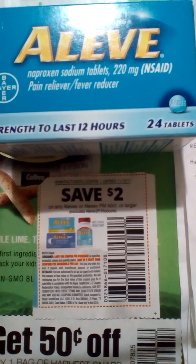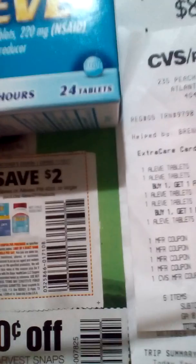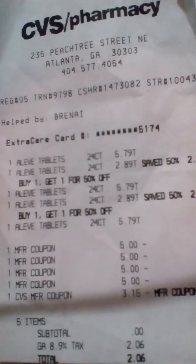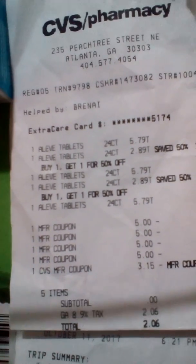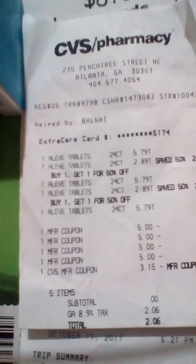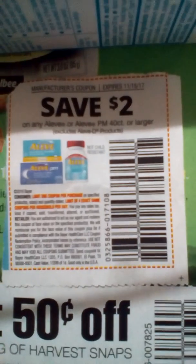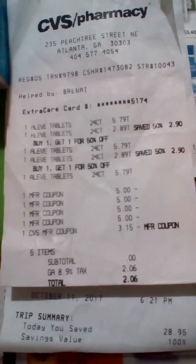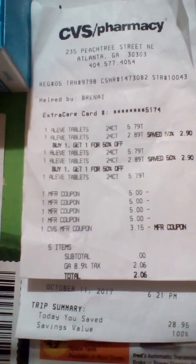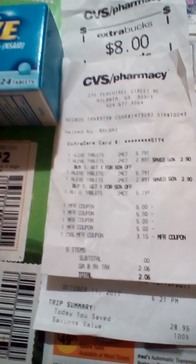The Aleve was $5.79. You buy one get one half off, so I applied four of the five-dollar manufactured coupons from the insert that came along with the two-dollar one. I also had a four-dollar CBS coupon.